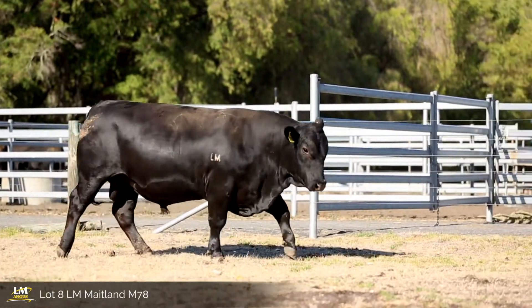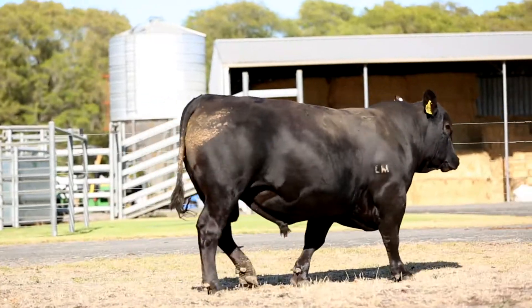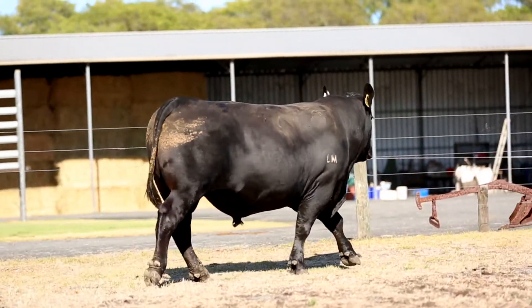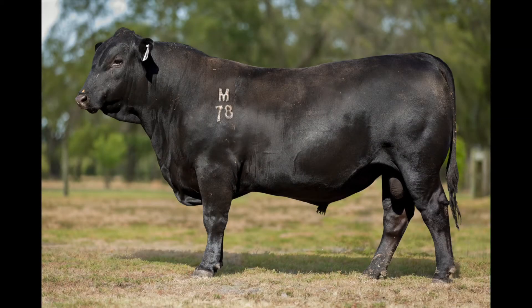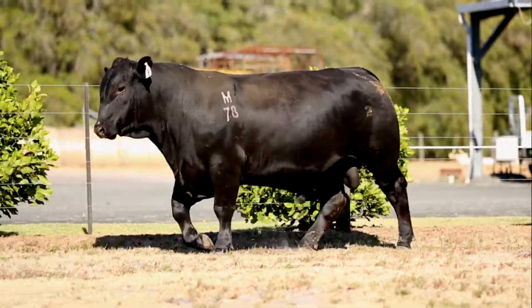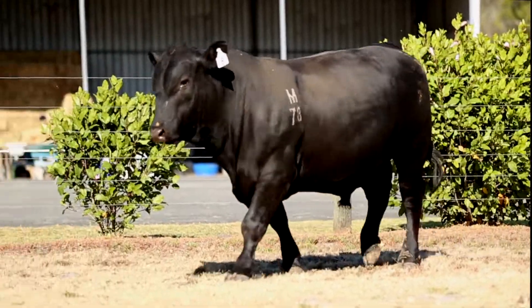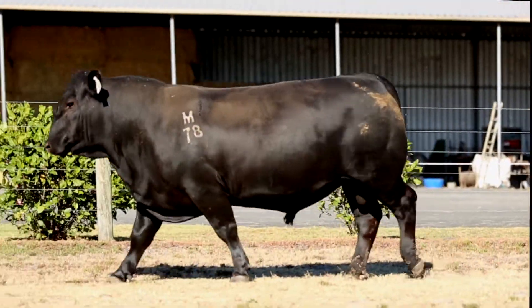The M78 bull — length means weight — and this bull has soft muscle and is easy doing. His 600-day weights are in the top 5%, and his 200 and 400-day and carcass weights are in the top 10%. He's a high-octane son out of one of the best Anaconia and Lixa daughters we ever bred, B15 — a beautiful old cow who has bred some magnificent cattle for us over the years.